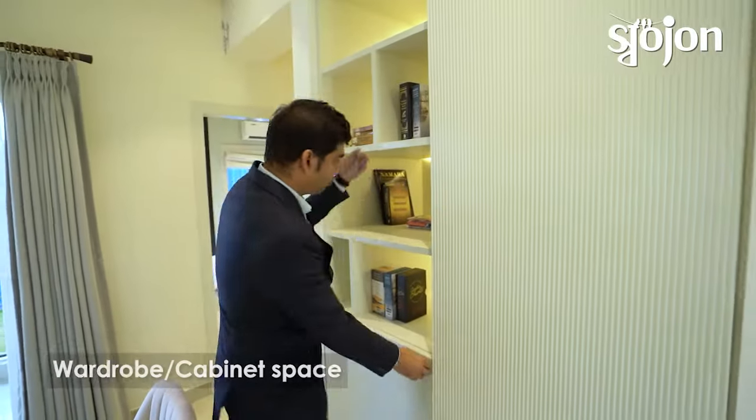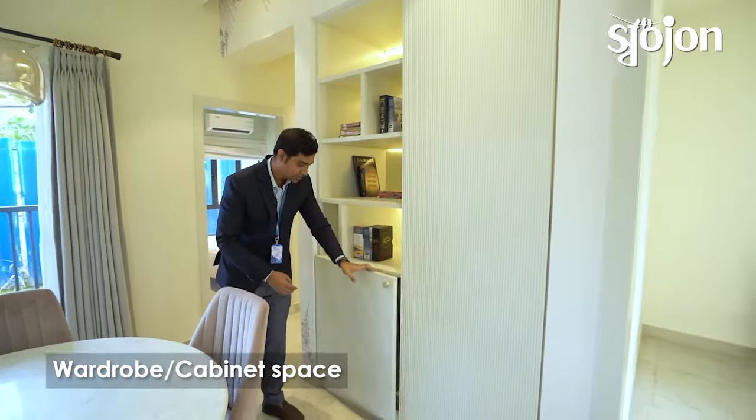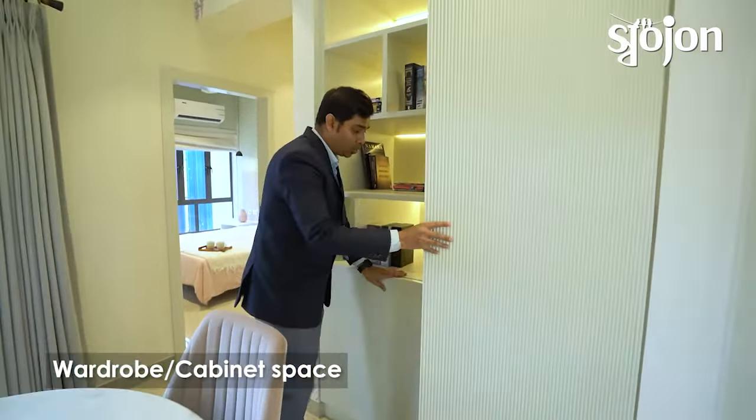We have to offer a bookshelf as well as our storage area. This one also offers a wardrobe space.